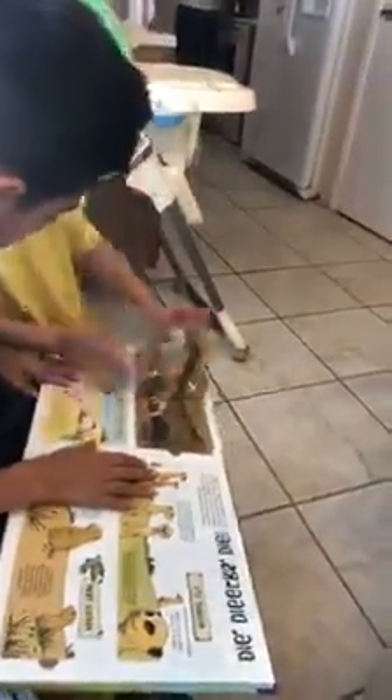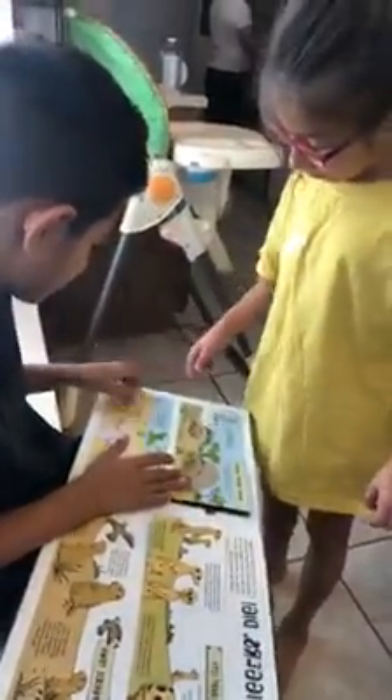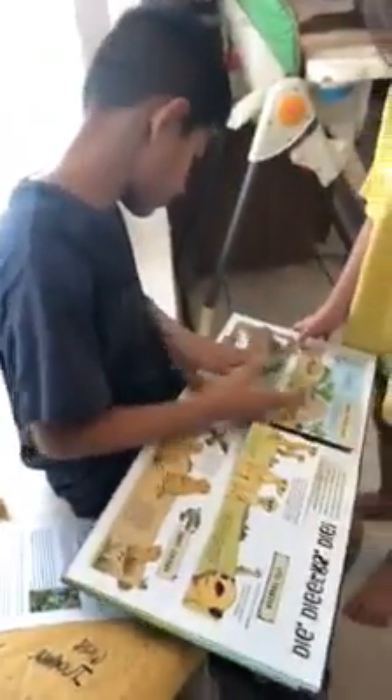Look at this — you can even open it, it comes open like this. So it's a fun book, obviously, that the kids are enjoying. Any mama knows it's sometimes hard to find books that can engage all of your kids. I just thought this would be fun because they get to learn interesting facts about animals, and look at all these things that pop up. Kids like stuff like that.